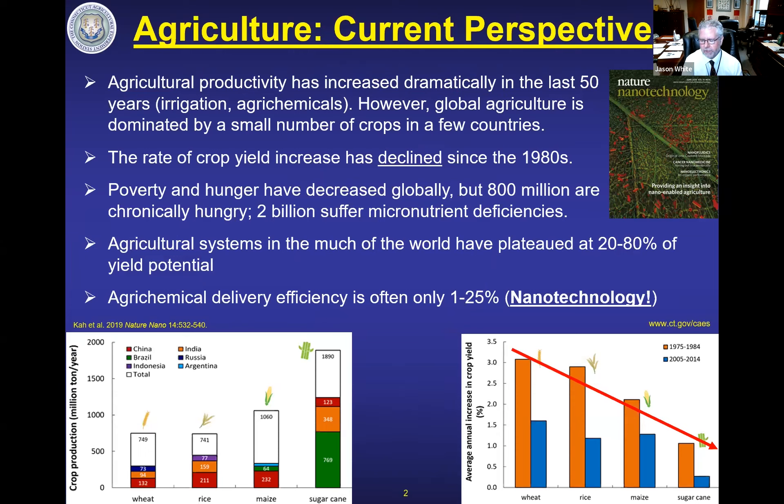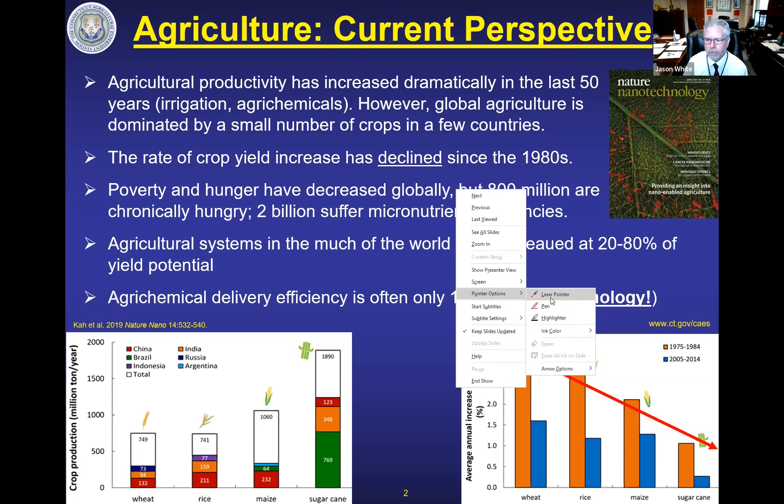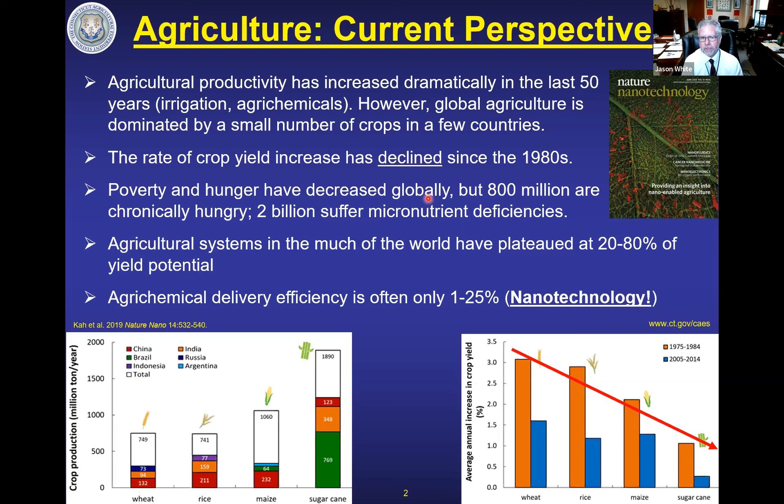The best place to start is to look at what our current perspective is and maybe a little about where we've been. Within the last 50 years, agricultural productivity has increased dramatically — this was a function of the green revolution. But the fact remains that we still have significant shortcomings in how we grow and distribute food on this planet. This was a paper we published in Nature Nanotechnology back in 2018, featured on the cover. The year-over-year productivity for about 11 crops has actually decreased significantly. The orange bars are the periods from 1975 to 1984, and the blue is from 2005 to 2014. These are still year-over-year increases, but the magnitude of those increases is decreasing, which basically means we're becoming less effective at producing food.